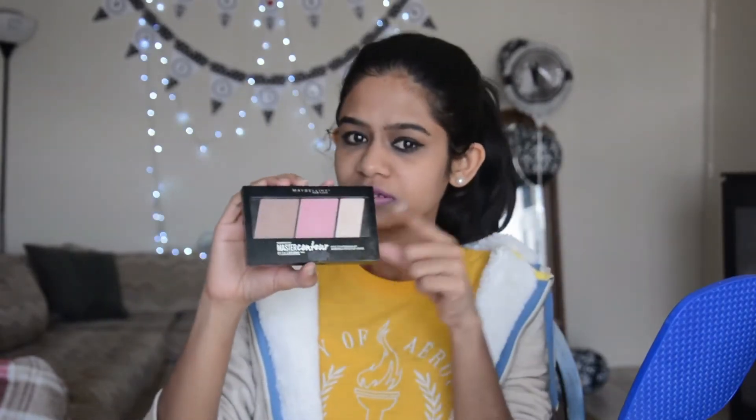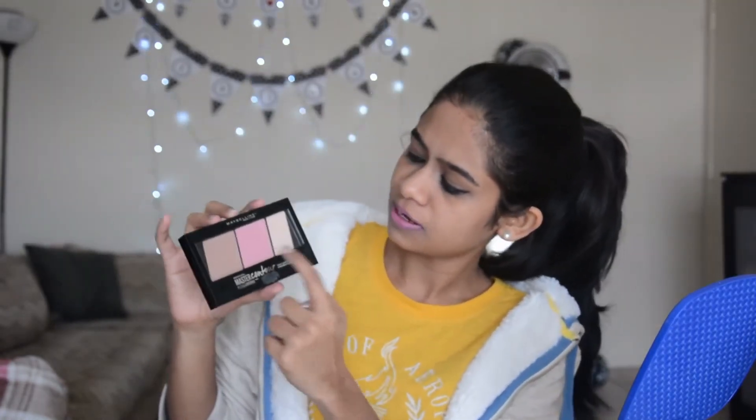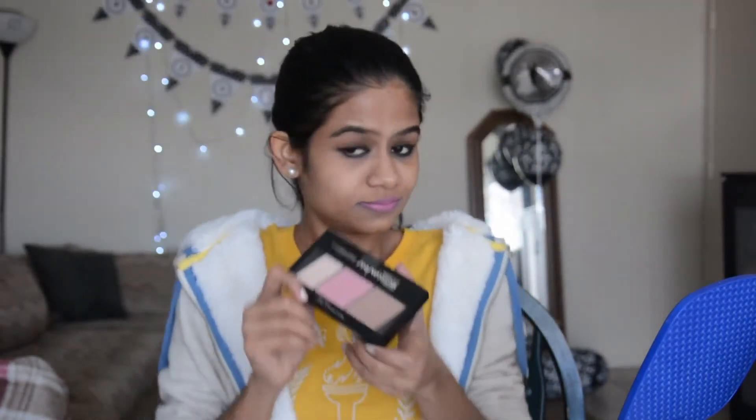This one is the Maybelline Master Contour Kit, and it has a contour, a blush, and a highlight. This will be perfect for a daily makeup look and I like it so much. Let's use it!